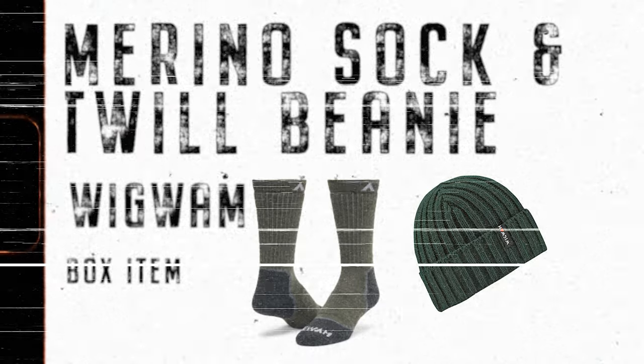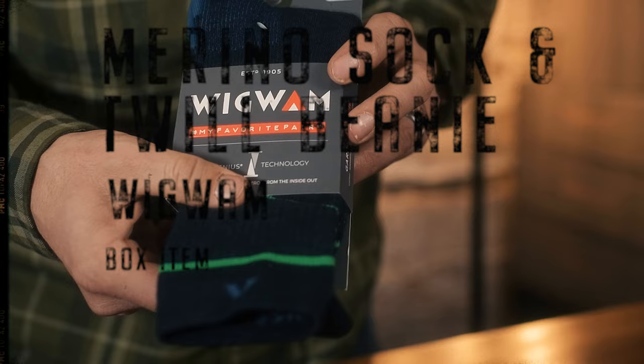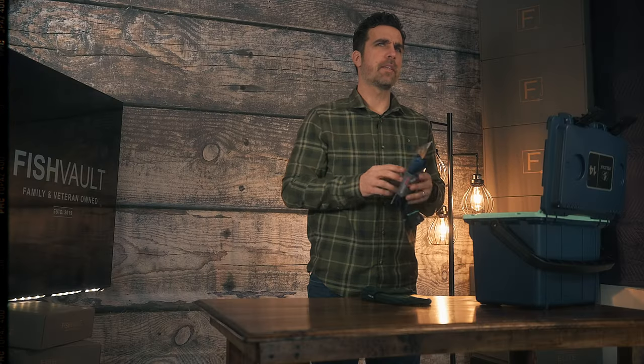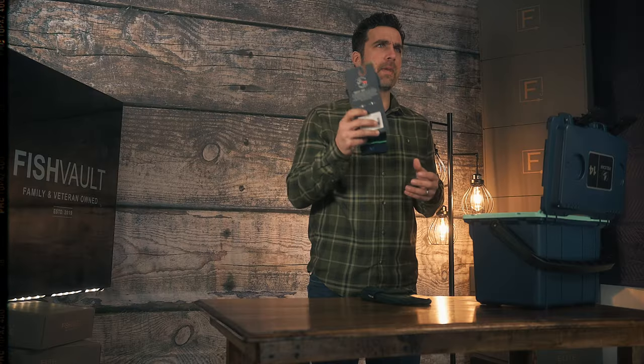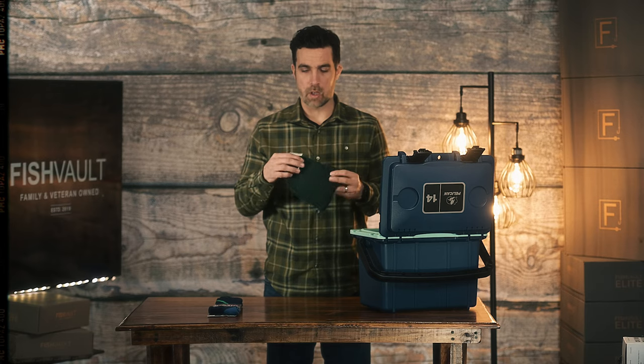Our next two items are from Wigwam. The first one is a Merino sock — these are just great fitting socks that keep your feet from moisture and from getting blisters. We have a few guys up in Alaska that have been wearing these and can't speak highly enough about them. We also paired it with a Wigwam beanie. These are just great quality items to have in the box.